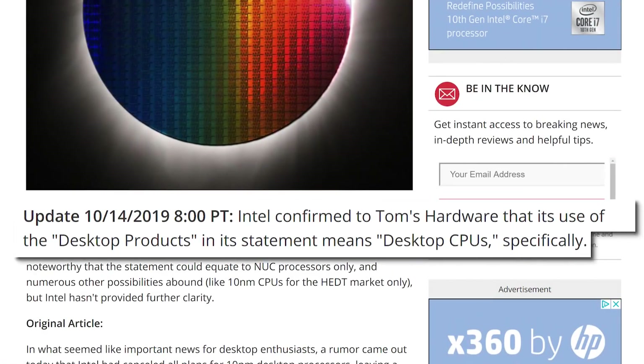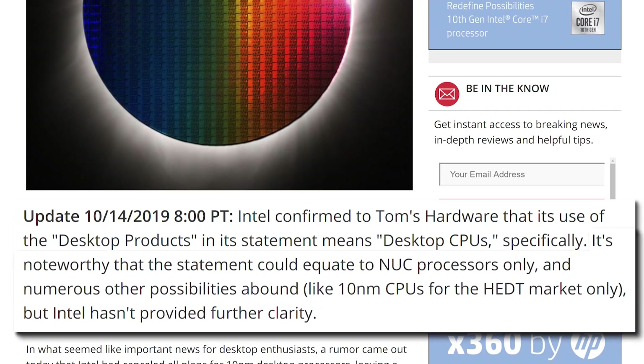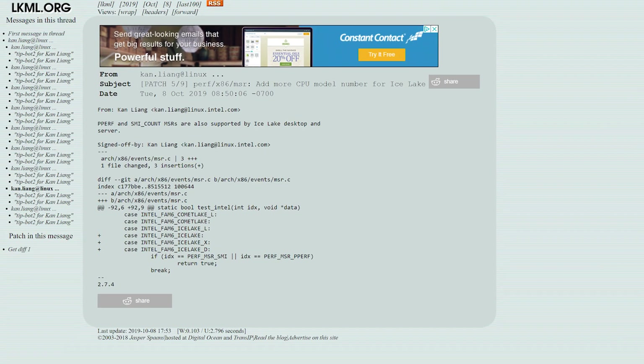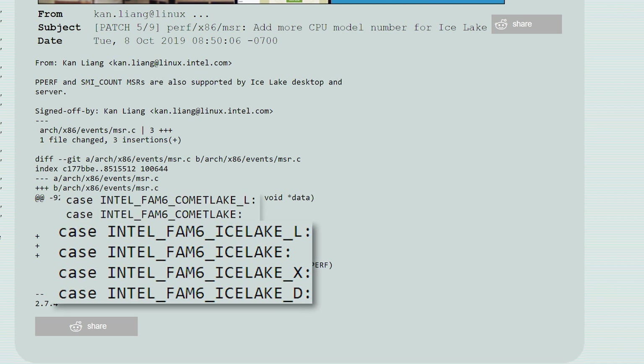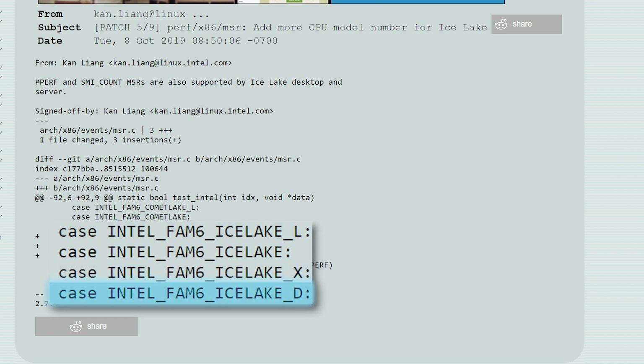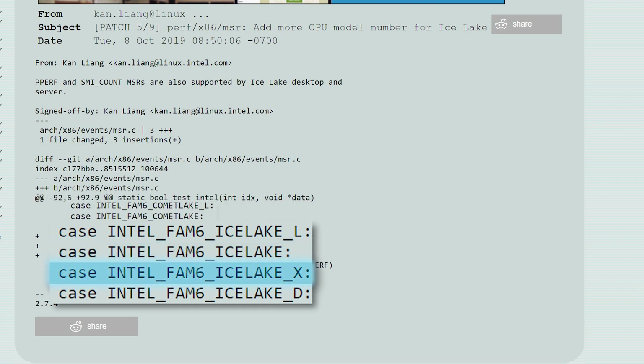In a recent update, Intel declined that notion, though they didn't specifically state what type of desktop CPU, so it could have meant something like their NUC computers. In a new patch to the Linux kernel found and shared by Komachi, you can see the company added support for both Ice Lake and Comet Lake. This adds Ice Lake support for mobile, Xeon chips, Xeon DE, and desktop. One thing to keep in mind is that their desktop chips usually have an S moniker attached, but this doesn't. Then again, neither does Comet Lake, and given that Intel is planning 10nm Xeon, there's no real reason they couldn't handle desktop. While we'll likely still get one more 14nm-based desktop chip, we could see 10nm coming before too long.